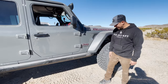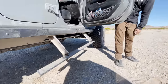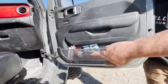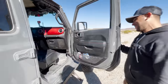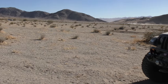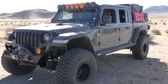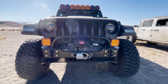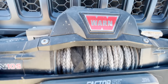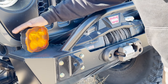The Rock Slide Engineering steps are really cool - especially since they slide out at the same time as the step deploys, so the little ones can get in and out easily. The front end is a beast - Mike's got a GenRight aluminum front bumper with a Warn Zeon 10S winch, Factor 55 fairlead and shackle, and some new KC HiLiTES up front. The front end just looks killer.